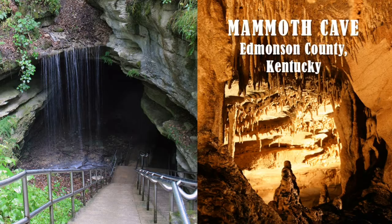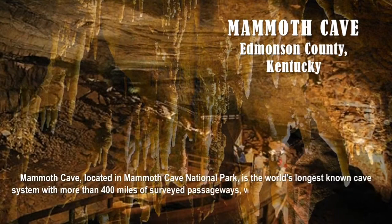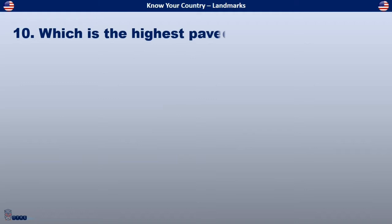The answer is Mammoth Cave, located in Edmondson County, Kentucky. Mammoth Cave, located in Mammoth Cave National Park, is the world's longest known cave system, with more than 400 miles of surveyed passageways — nearly twice as long as the second-longest cave system, Mexico's Sac Actun Underwater Cave.